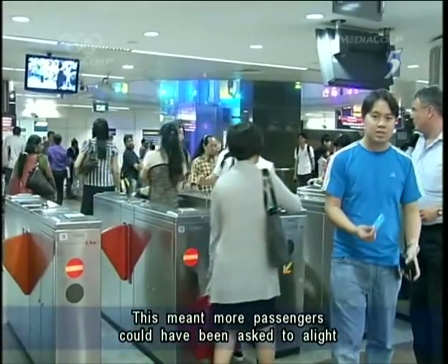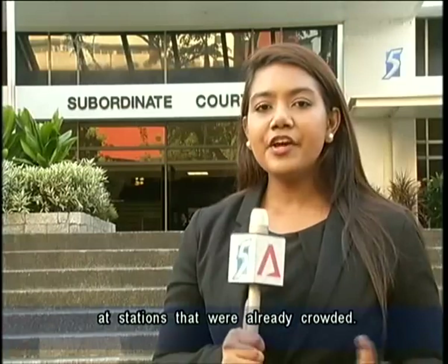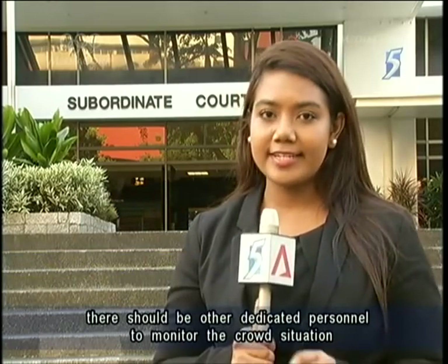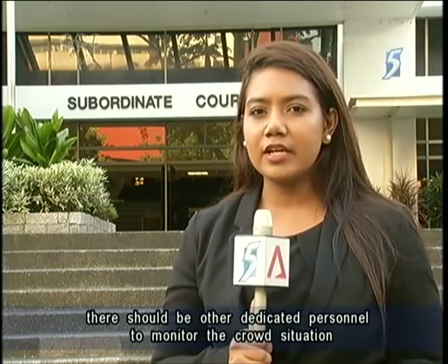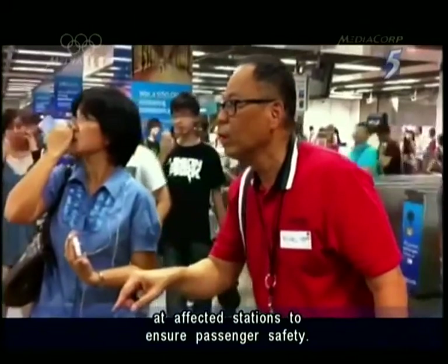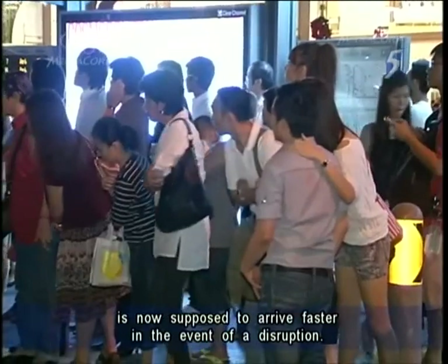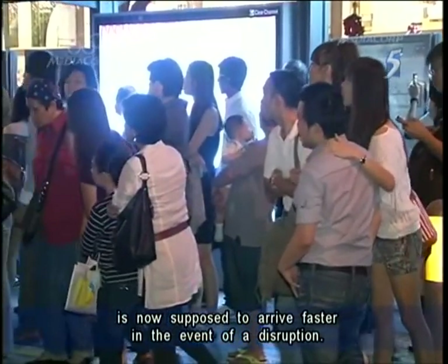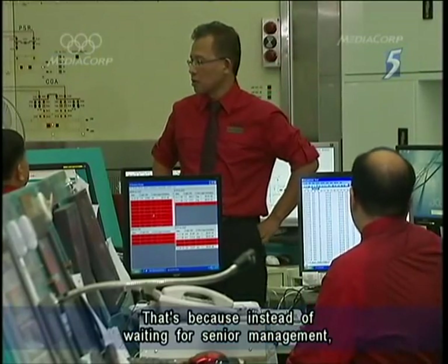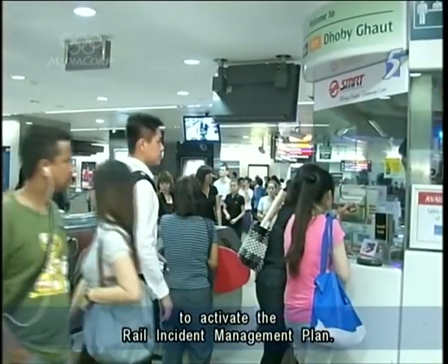This meant more passengers could have been asked to alight at stations that were already crowded. COI Chairman Judge Tan Xiong Tai said given that the manager of the Ops Centre can be overwhelmed by such situations, there should be another dedicated personnel to monitor the crowd situation at affected stations to ensure passenger safety. The additional help needed to better manage crowds is now supposed to arrive faster, because OCC managers have now been given the authority to activate the Rail Incident Management Plan.